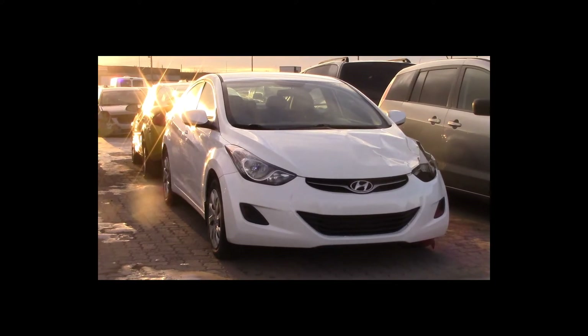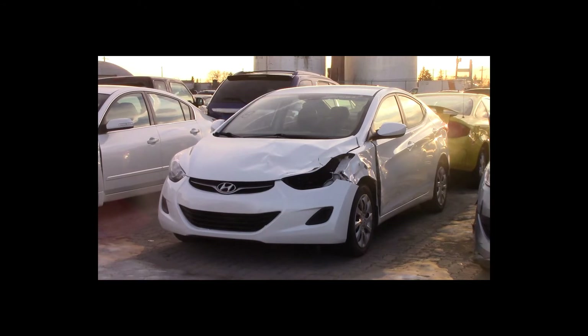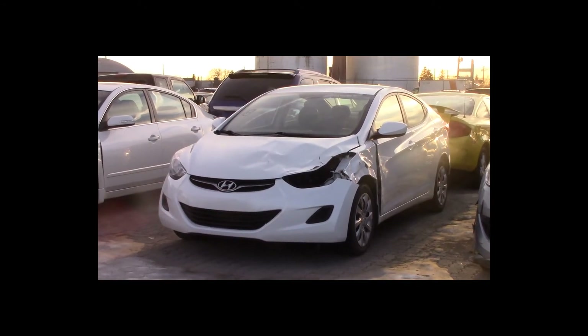Lot number 18 is a 2013 Hyundai Elantra. This vehicle is a 2-liter 4-cylinder with an automatic overdrive. It is loaded: heated seats.